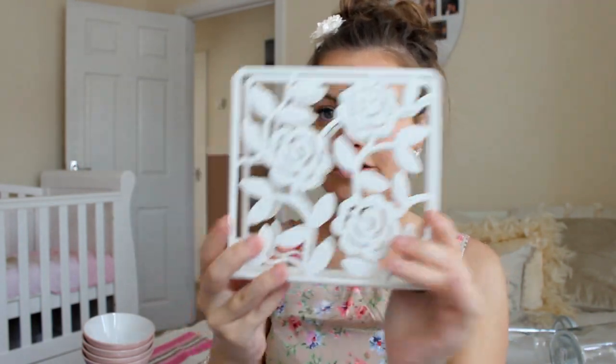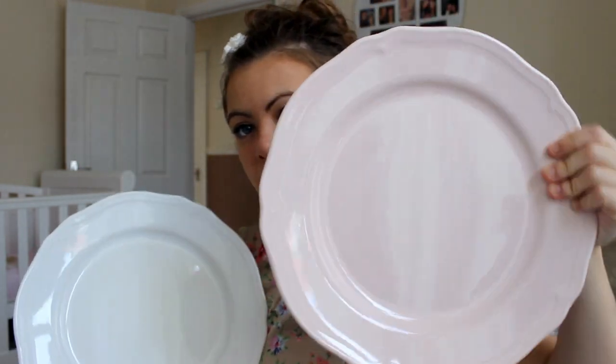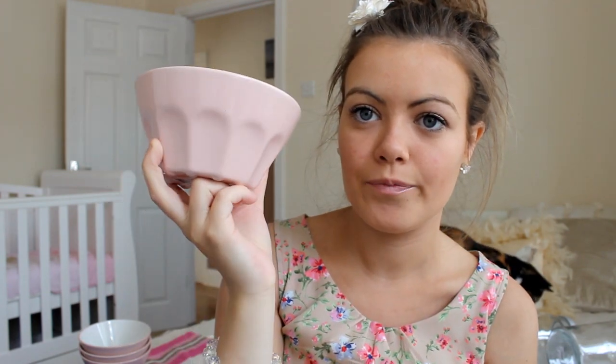I've got a napkin holder — we're not going to put napkins in it though. We're going to put the sweet bags in it so they slot in nicely. It's got a beautiful shabby chic design. Then we've got two plates — a white one with beautiful edging and a gorgeous dusty pink one, just for food and to look pretty. And my favourite things are four dusty pink bowls — we're going to put crisps, little nibbles, and peanuts in those.